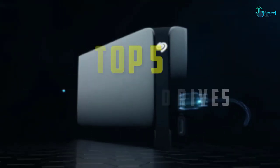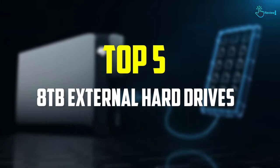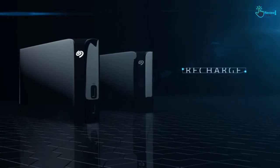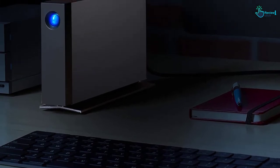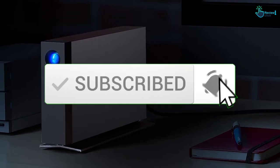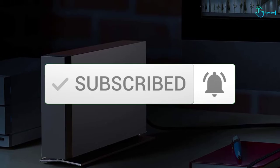Hey guys, in this video we're gonna be checking out the top 5 best 8TB external hard drives that are available on the market for their true quality. I made this list based on my personal opinion and hours of research, and have listed them based on popularity, quality, price, durability, user opinions and more. If you want to see more information and the updated price, you can check out the description below, and also make sure to subscribe for more reviews. Let's get started.